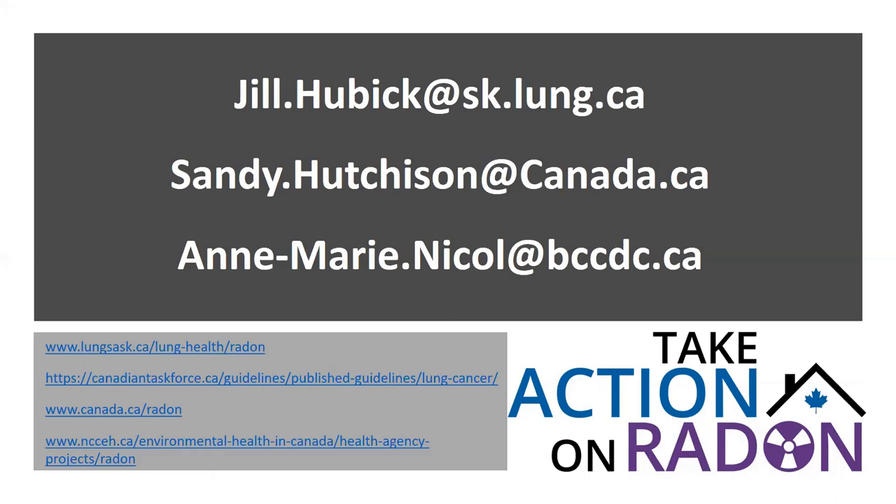Thank you to all our participants for their great questions on a topic clearly of concern to the public health community. Let's hope we can connect more dots with today's webinar. Thanks to Jill, Sandy, and Anne-Marie for a tremendous presentation, and to Health Canada for their support in making today's webinar possible. Stay well, take care of yourselves, and be kind to each other.